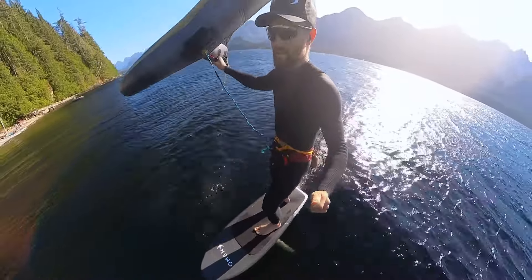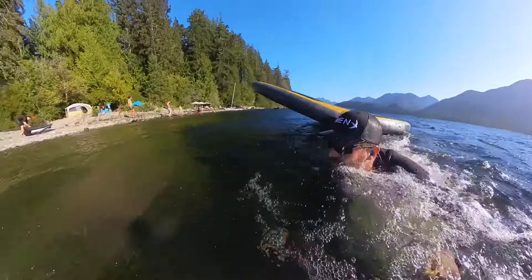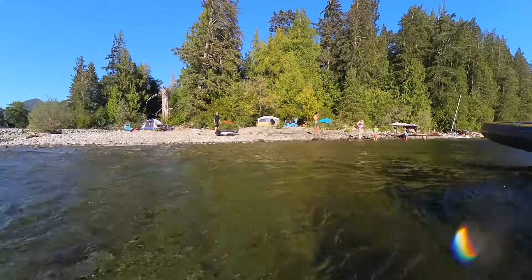Coming up here is where Sam and I first make eye contact and telepathically communicate our anxiety about how quickly the wind is dying off.